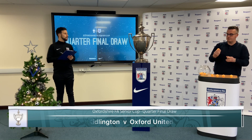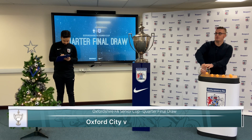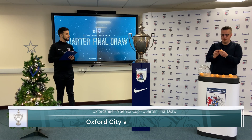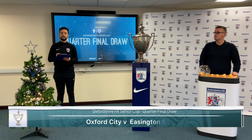Next one out we have number 6. At the halfway mark we have a home tie for Oxford City. Travelling to Court Bay Farm will be number 8 — Easington Sports.